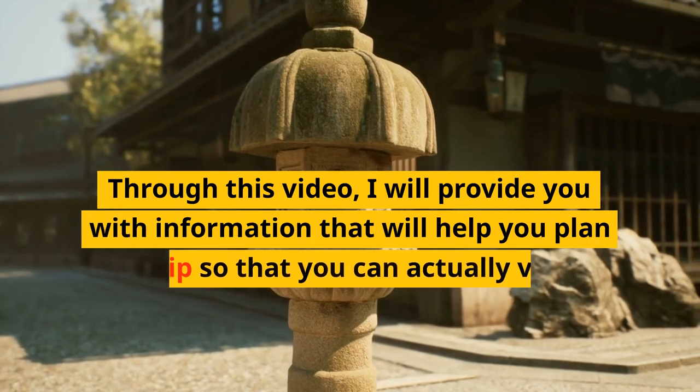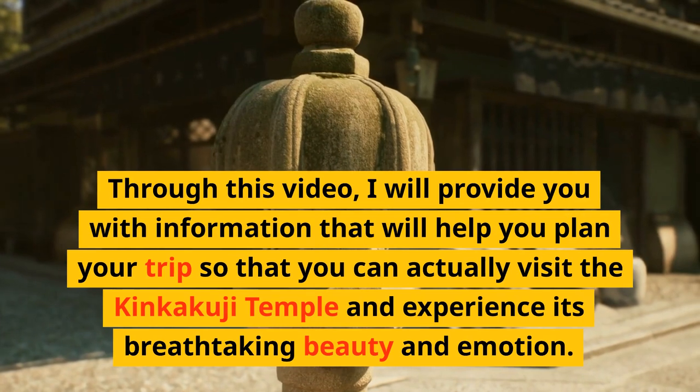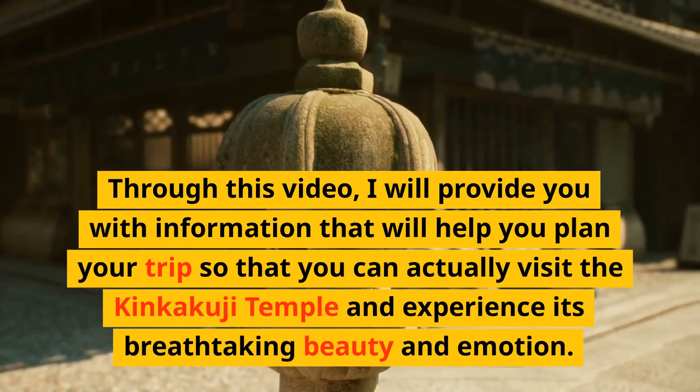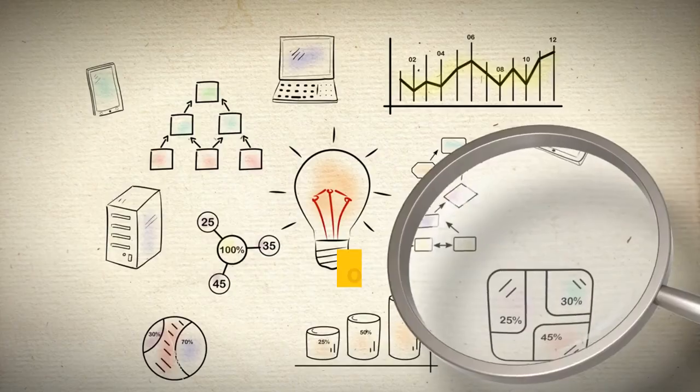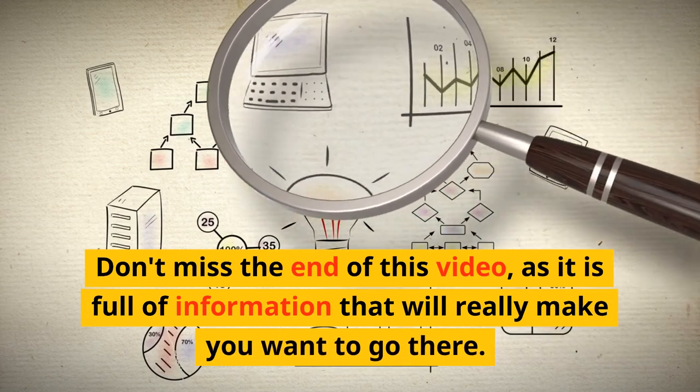Through this video, I will provide you with information that will help you plan your trip so that you can actually visit the Kinkakuji Temple and experience its breathtaking beauty and emotion. Don't miss the end of this video, as it is full of information that will really make you want to go there.